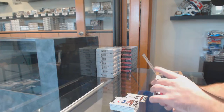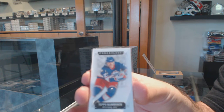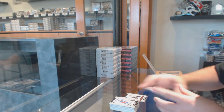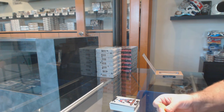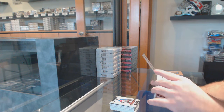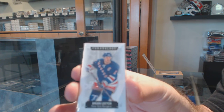Next one is number to 60 for the Coyotes — Teppo Numminen, Teppo Numminen. And the Jaromir Jagr capsule — that'd be funny if there's a little Jagr in here. That'd be the greatest call ever by me. No Jagr — I failed. Number to 60 — Brian Leach for the Rangers. There we go.